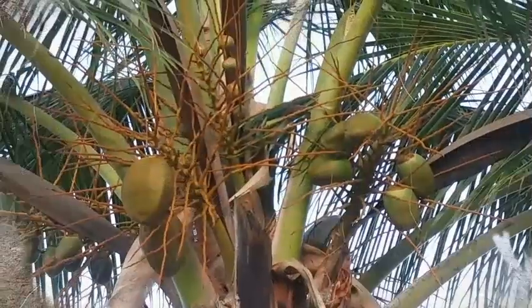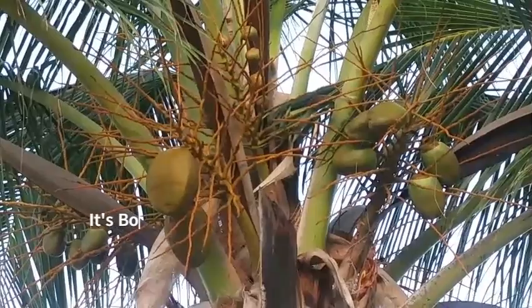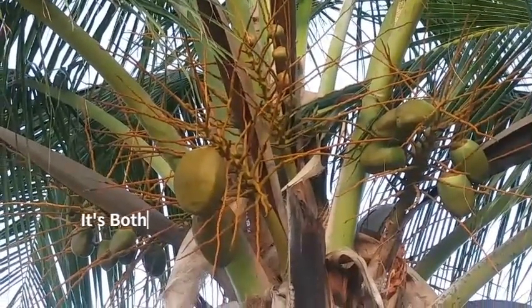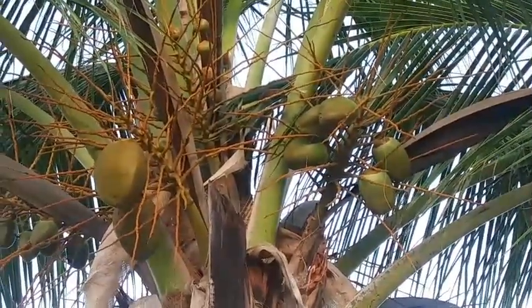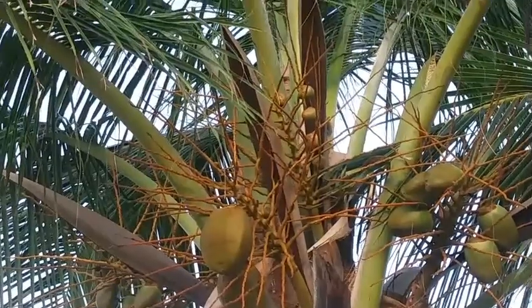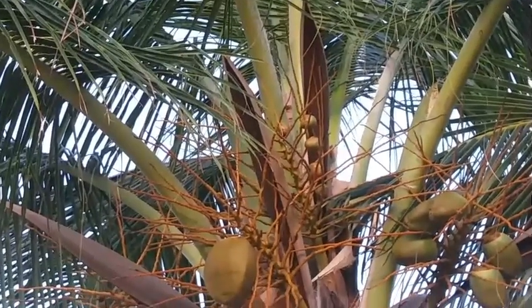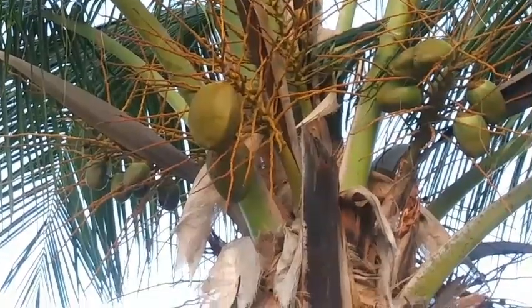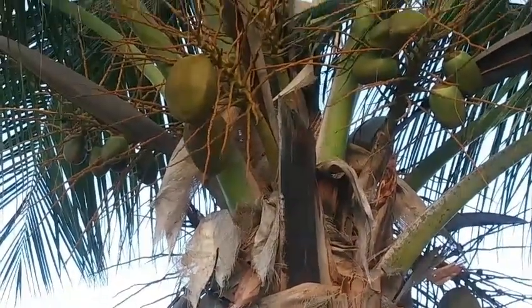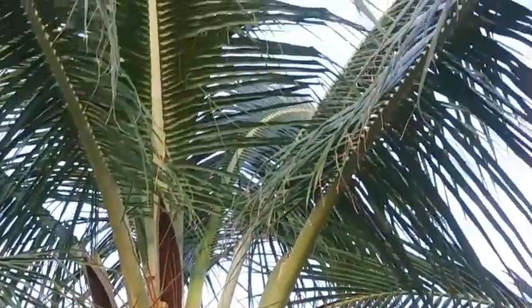Here you can see the different stages of development for the coconut. On the left are the more mature ones, on the right is one kind of in between, and at the top are the little baby ones. The mature ones on the left are when you get the liquid inside — the coconut water — which is so refreshing. You can sometimes buy those in the US and other places that don't necessarily have coconut trees.